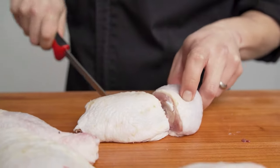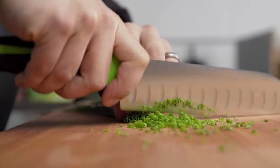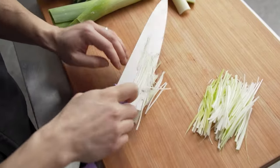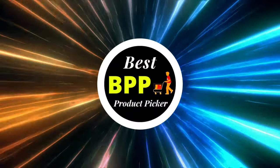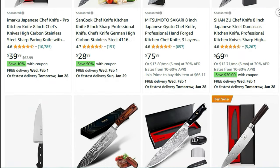A bit of knowledge about knives can help you find a better blade than the one that came in a set you received as a gift. So today, Best Product Picker presents the best chef's knives on Amazon.